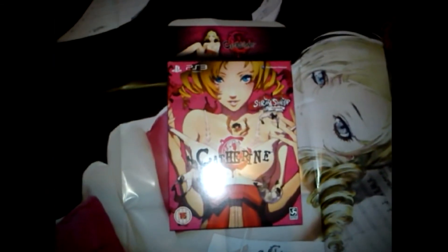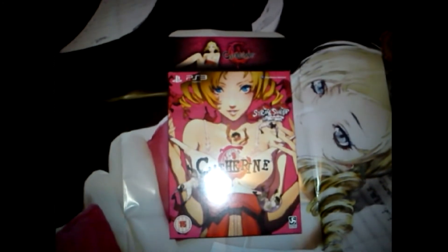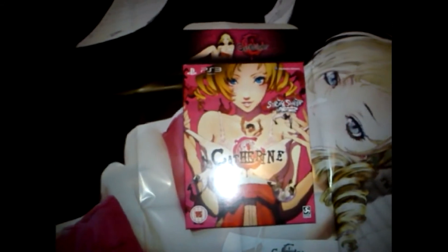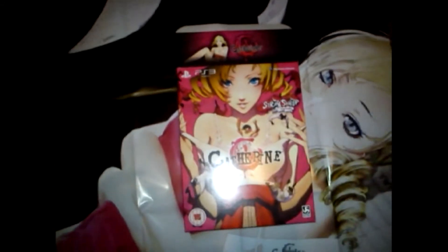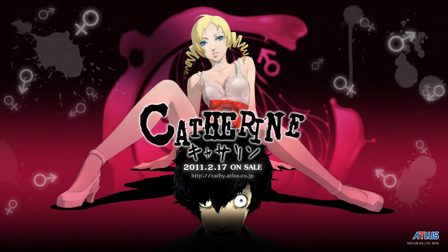Anyway, there you have it — it's the Catherine Stray Sheep edition. Well, I hope you like this video. Feel free to leave any comments below and subscribe to my channel to watch my other videos if you'd like. And again, thanks for watching — I'll see you again soon.